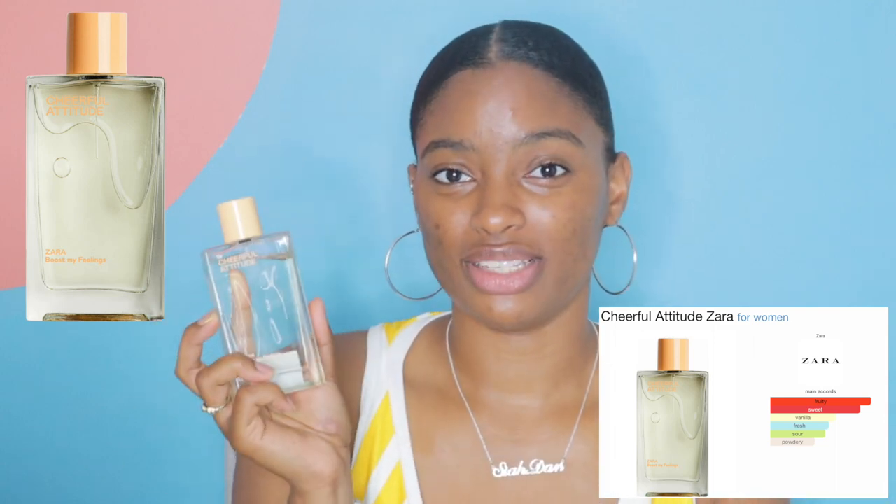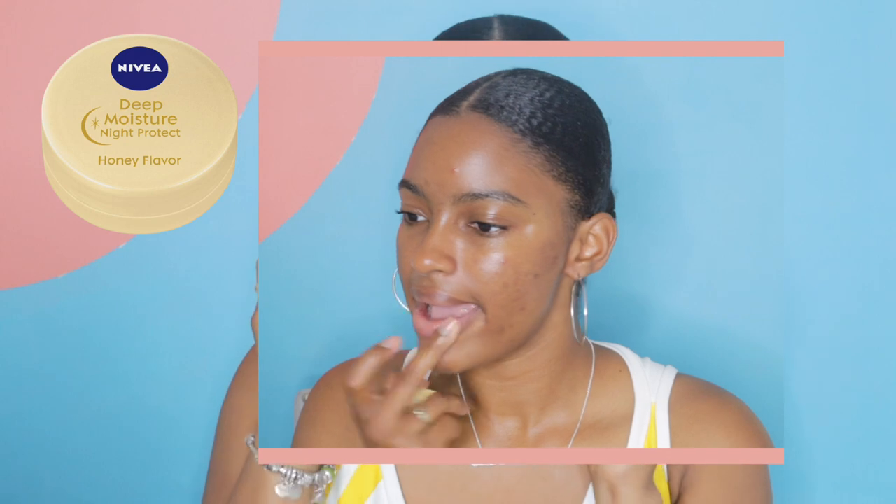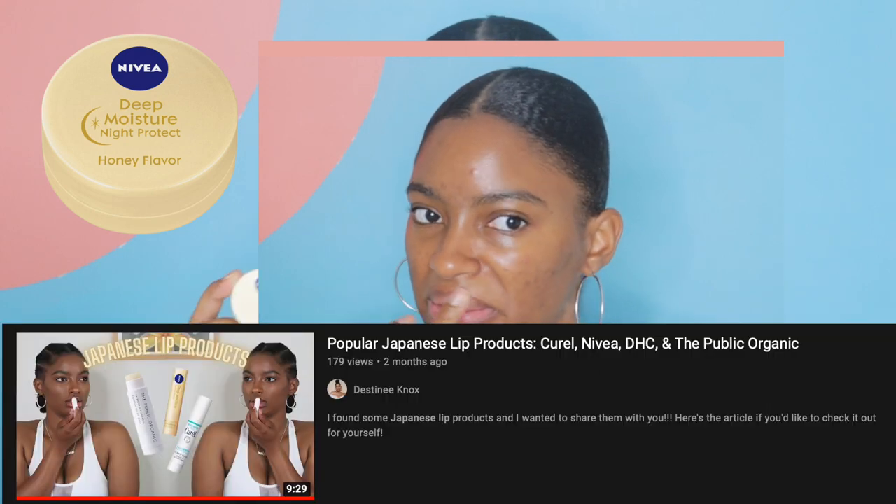Next is the Nivea Deep Moisture Night Protect lip product. I don't always use it only at night, but I love this stuff. I picked it up on a whim — I didn't know what it was going to be like — but it's so creamy on my lips. I wake up and my lips are still moisturized, not dry at all. If you see it in drugstores, pick it up. It was only about four or five dollars.